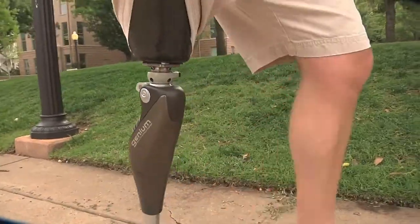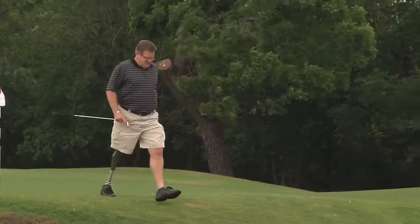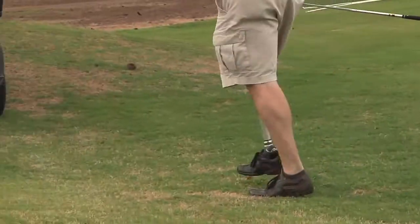I really like the fact that the knee is very fluid in its gait cycle. When you're walking, you don't want to think about how the knee is going to react. And when you're going down a hill, you'll like the fact that the knee can get out in front of you pretty quickly — this knee does exactly that.